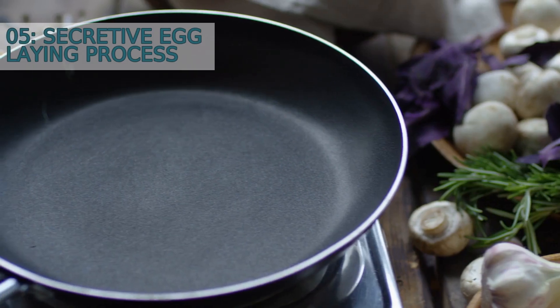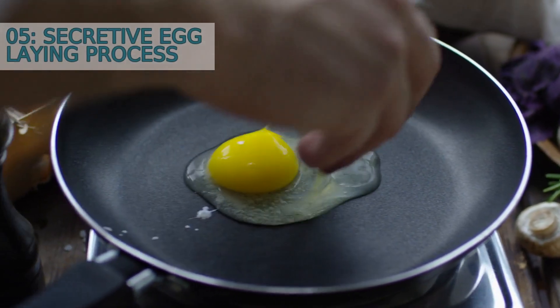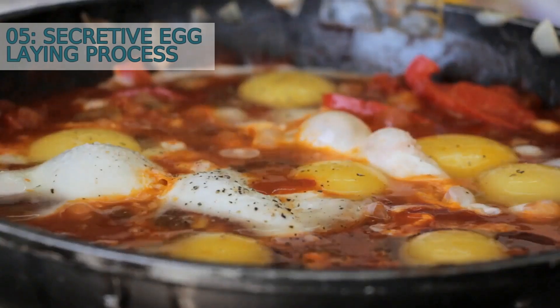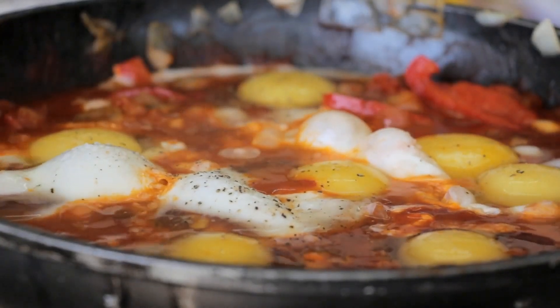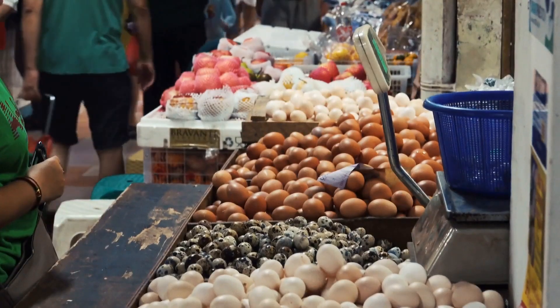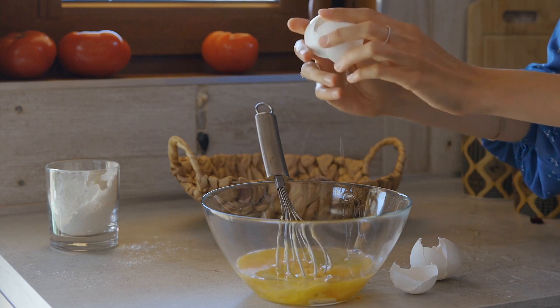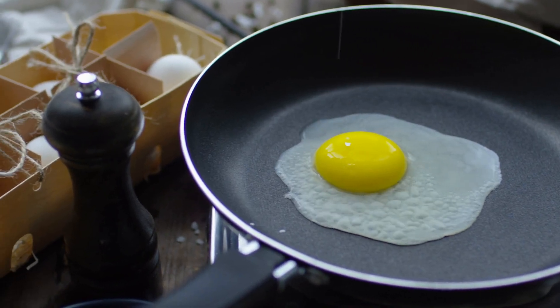Number 5: Secretive Egg-Laying Process. After mating, female praying mantises lay their eggs in a unique and secretive manner. They create a foamy substance that hardens into a protective casing for the eggs, called an ootheca. This casing can contain up to hundreds of eggs and is carefully hidden by the female for protection.